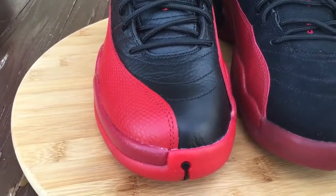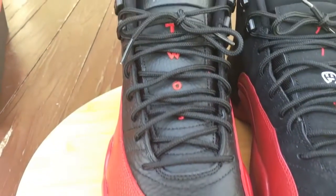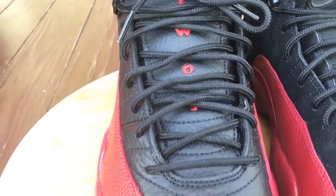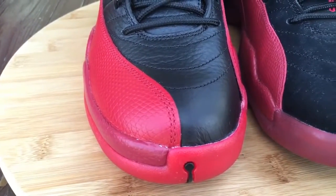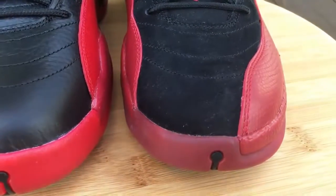So like I said, I just want to show you guys a quick comparison of two different black and red colorways. Some people call this one the Bred 12s, some people call this particular shoe the Flu Game 12. As we all know, MJ was sick back in the playoffs back in 1997 when he wore this particular colorway.